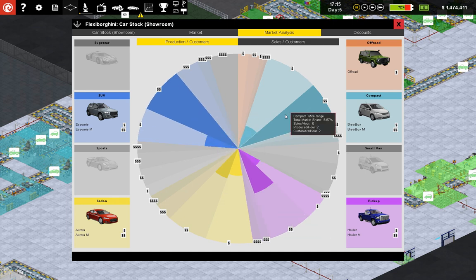I think the way to read this is from the center to the outside — that represents the total customers per hour. The darkened area is how many we produce per hour. So we have a lot more potential for compact budget vehicles. The bread box.